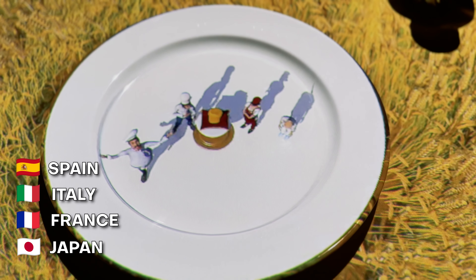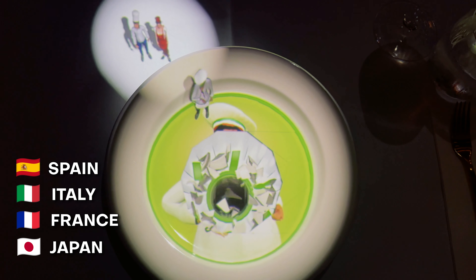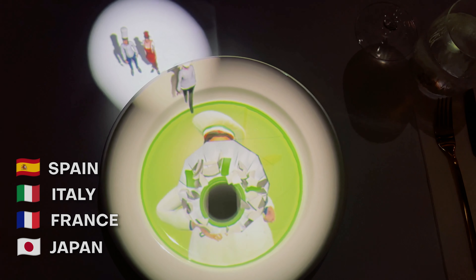And I believe every country has a different story. Here in Amsterdam, there are four petit chefs who are competing against one another — Japanese, Italian, Spain, and one other.